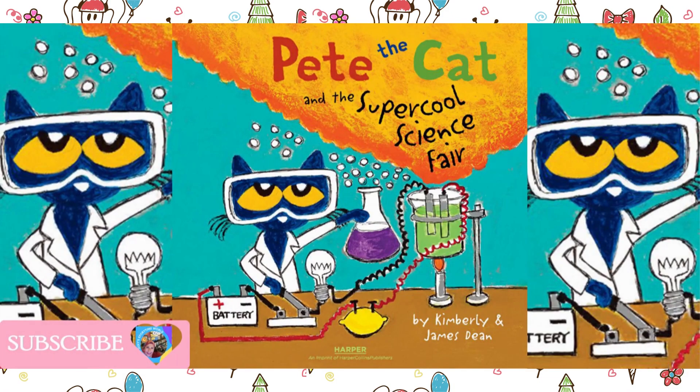Pete the Cat and the Super Cool Science Fair. Written by Kimberley and James Dean.